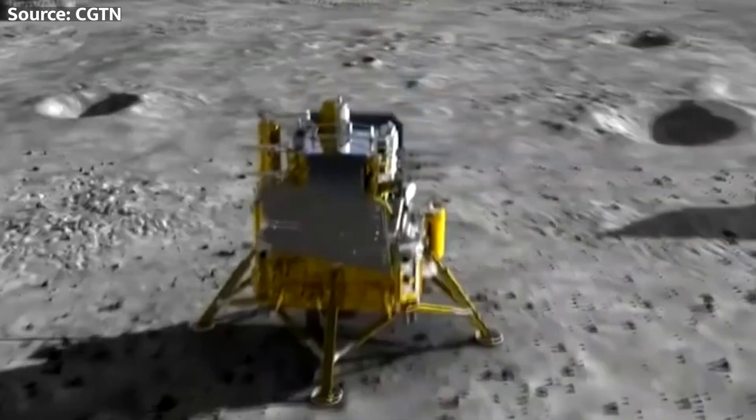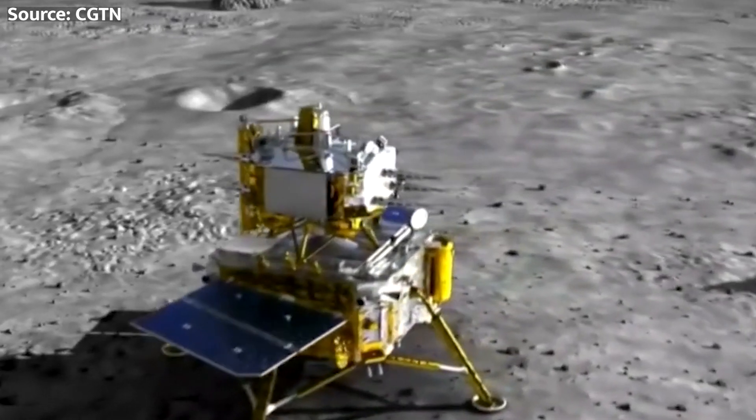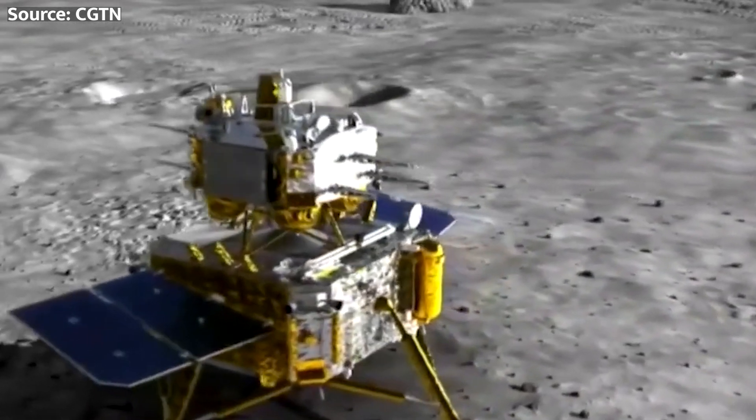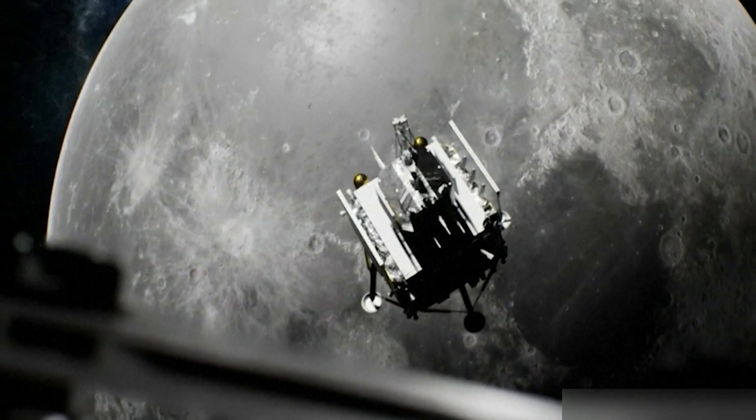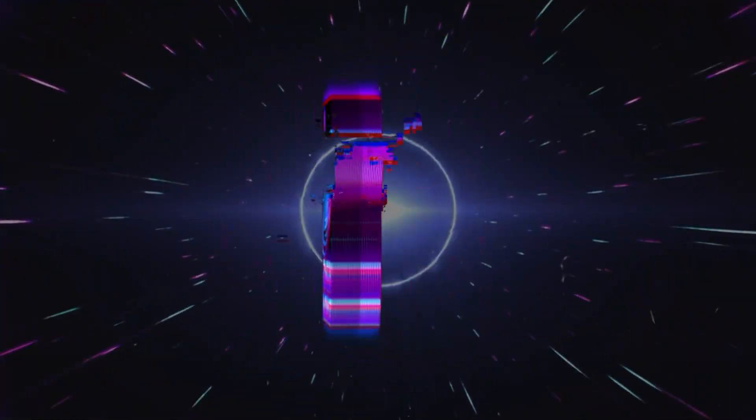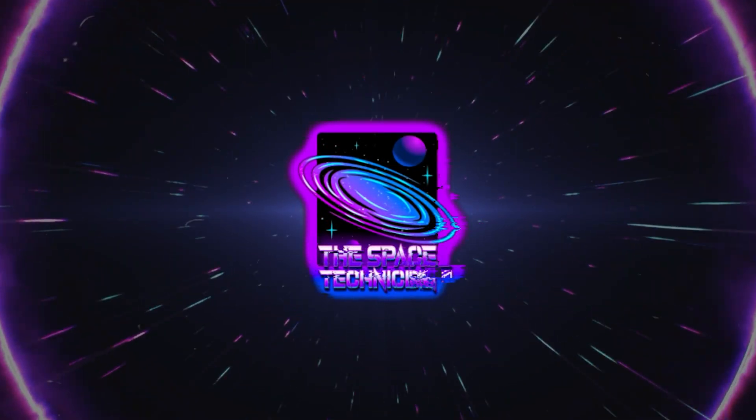But here's the catch: they need to launch this mission soon, or they might miss their window. The clock is ticking, and the stakes are high. What's up, spacers? This is your specialist, the Space Technician.